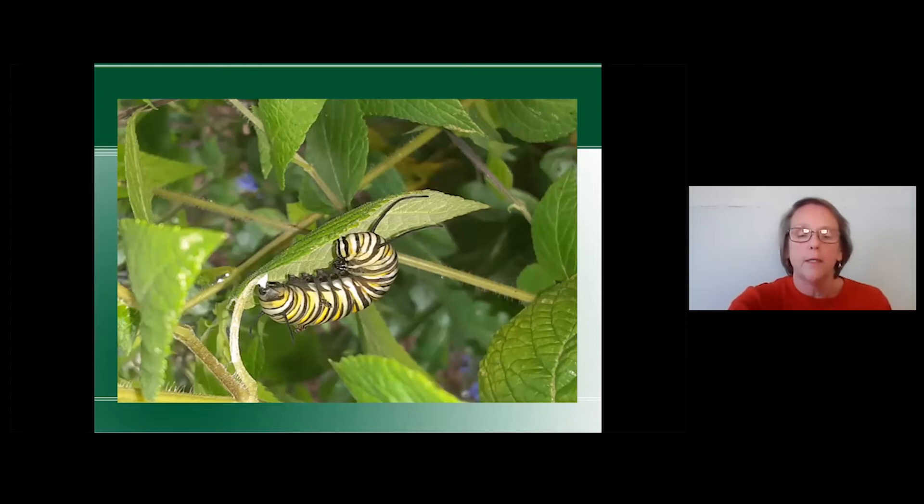To attract these butterflies to your milkweed, plant diverse flowers of different kinds to attract the adults, and then they'll find your milkweed. Trust me — if you plant it, they'll find it.